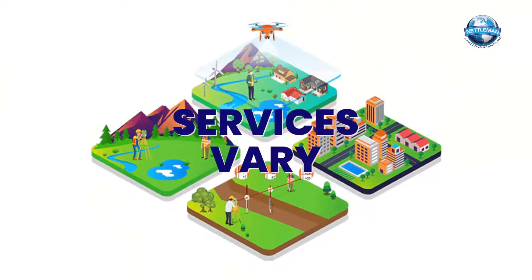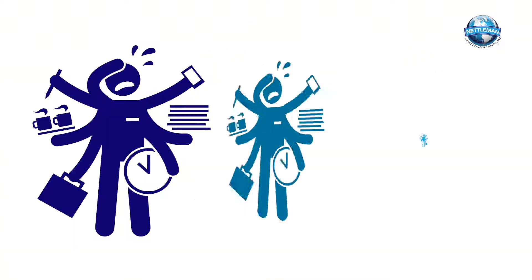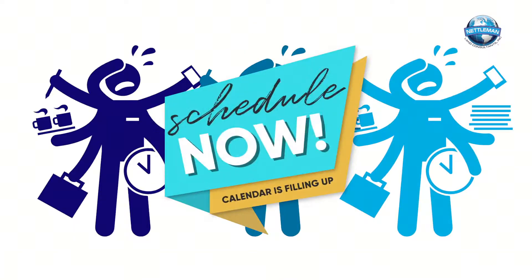These services will vary depending on your location, the size of the parcel, and the type of property you have. Surveyors stay pretty busy, and since they don't come a dime a dozen, there's a good chance it may be a few weeks before your survey project can get started.